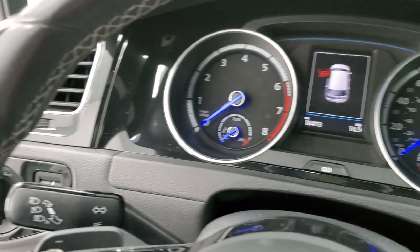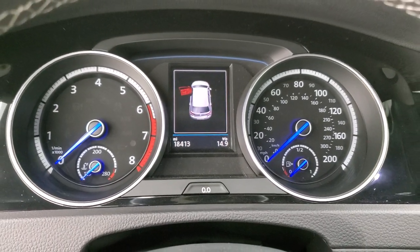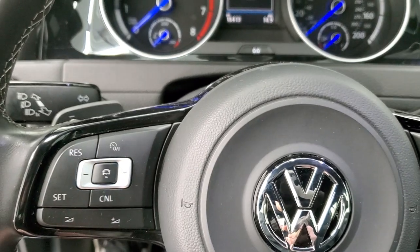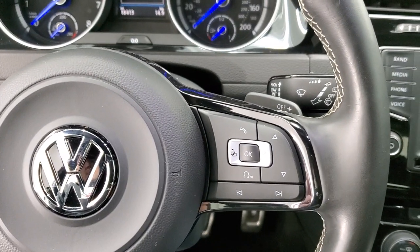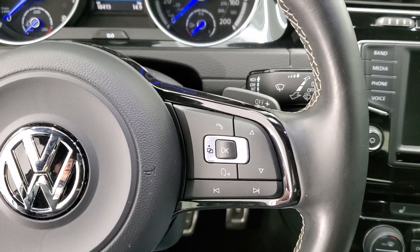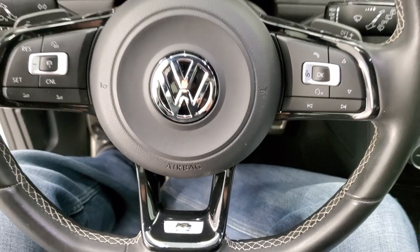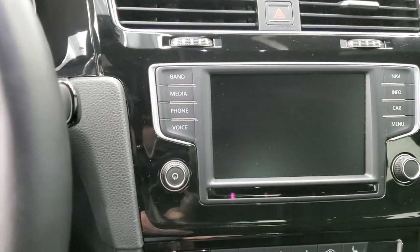As we hop inside the vehicle here, you can see that this one has 18,413 miles. On the left side you get what I believe is your adaptive cruise control. Leather-wrap steering wheel, Bluetooth and audio controls on the right. And it comes with the flat-bottom steering wheel with the R package.